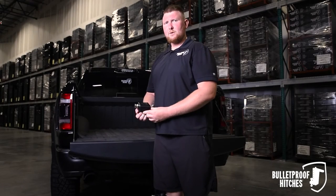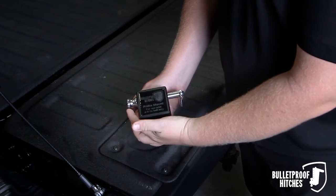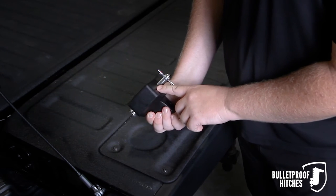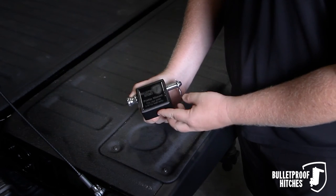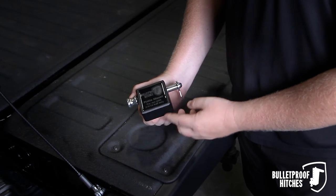Hi, I'm Chris with Bulletproof Hitches and today I want to show you the Bulletproof Pendle Attachment. The Bulletproof Pendle Attachment features one corrosion resistant pin, solid steel design with heavy duty textured black powder coat, rated up to 36,000 pounds and compatible with only heavy duty and extreme duty hitches.